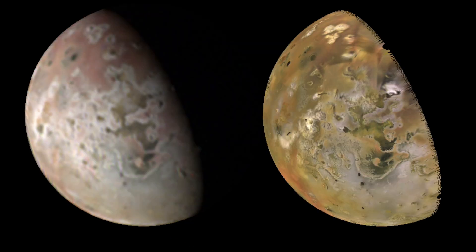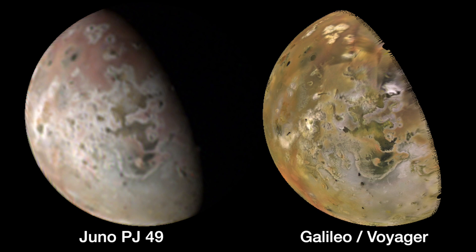The resolution of the images from para-Jove 49 was just high enough at 34 kilometers per pixel to reveal tantalizing hints of surface activity. For example, the area around Corus Patera is redder than it appeared during the Galileo mission 22 years ago. Reddish sulfur on Io is often indicative of high-temperature silicate volcanism. There is also a new deposit of dark material at a volcano east of Giru Patera that may be a new lava flow.